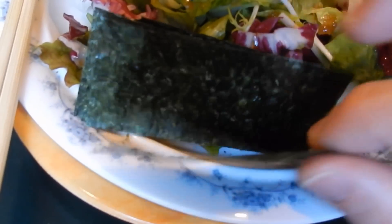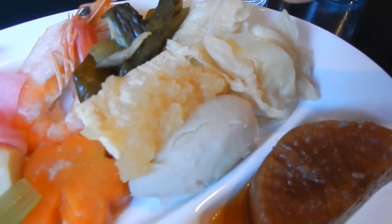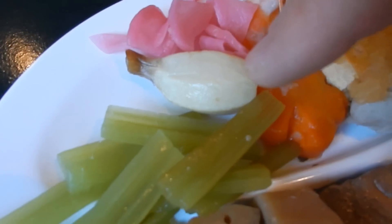Big green salad. I'd like to have seaweed strips. Usually people eat this with rice, but I don't eat rice.